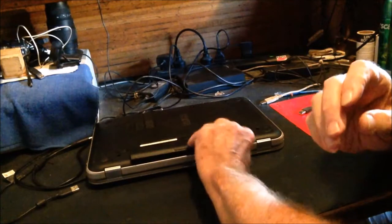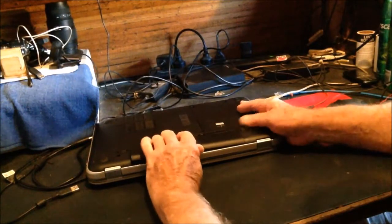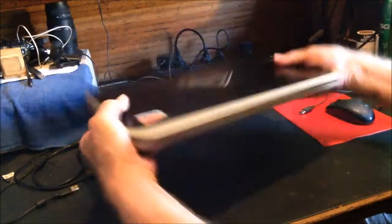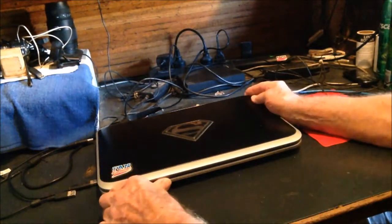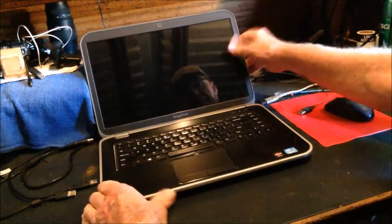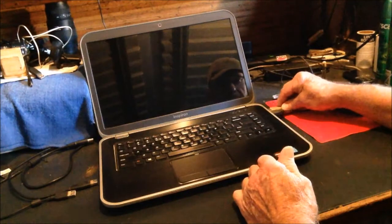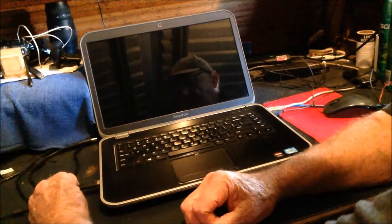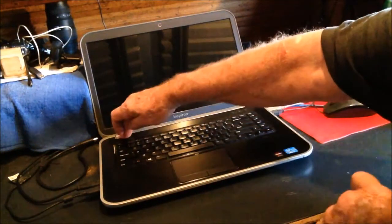Put the battery back in. That's done. Turn the computer back over again. Now plug everything back in — mouse, Pinnacle, internet, external hard drive, camera. Turn the computer on.